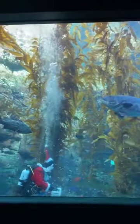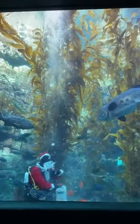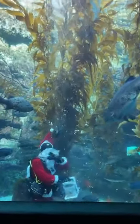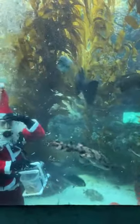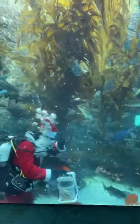Our giant sea bass is one of the largest fish that we have here at the aquarium. It's one of the largest fish that you can find along the coast of California as well. Very cool. We have an awesome swell shark swimming by as well.